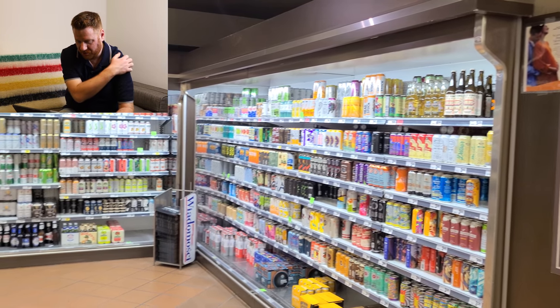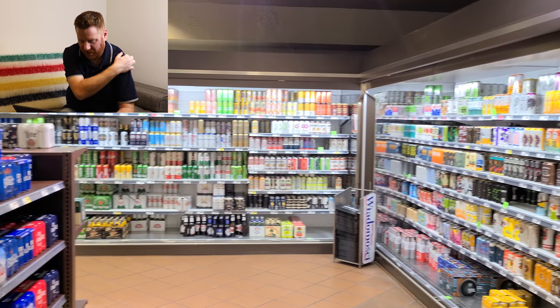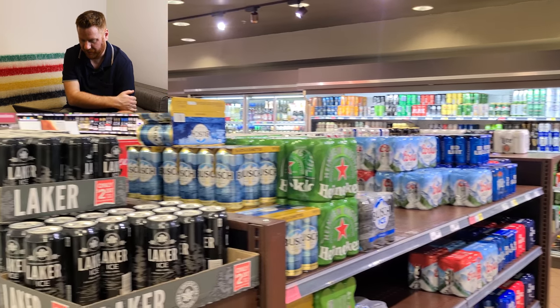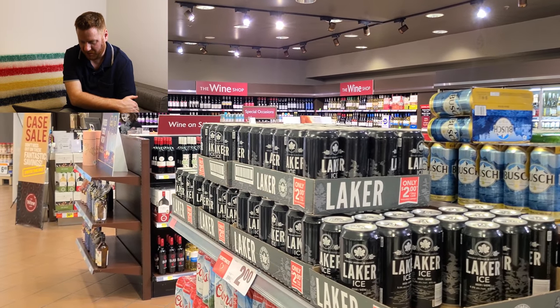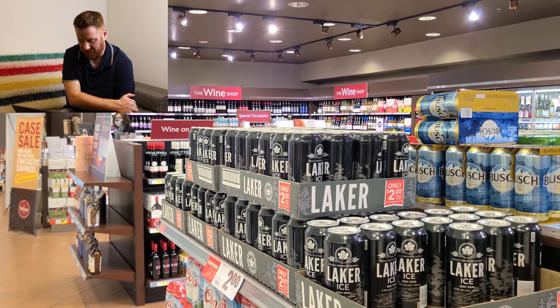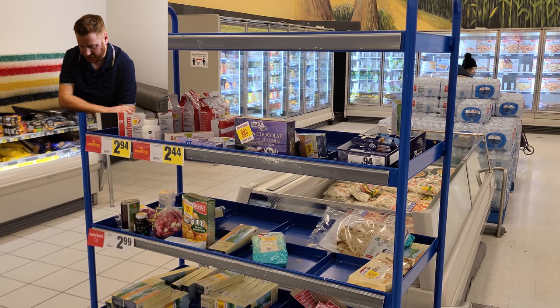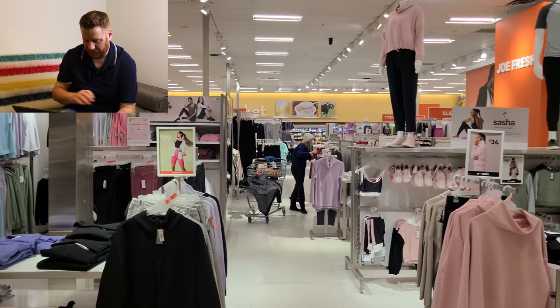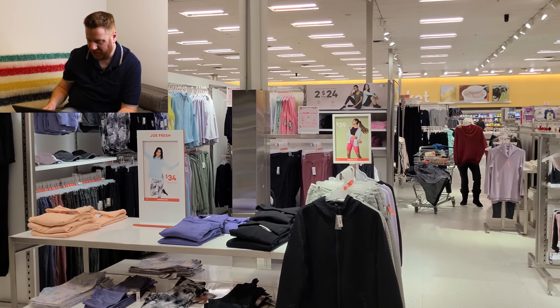I wanted to show you the booze simply because selling alcohol in supermarkets in Canada, especially in Ontario, is still a relatively new thing — it's only been going for a few years. Most beer and wine in Ontario has to be bought at the LCBO. Here's the rather pathetic-looking reduced-to-clear section — that's all there is of it, just one trolley. And there's clothing, because clothing is of course a staple at supermarkets these days.